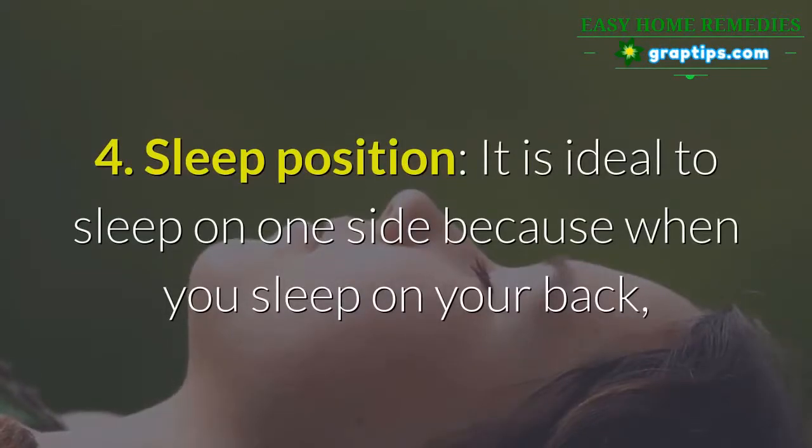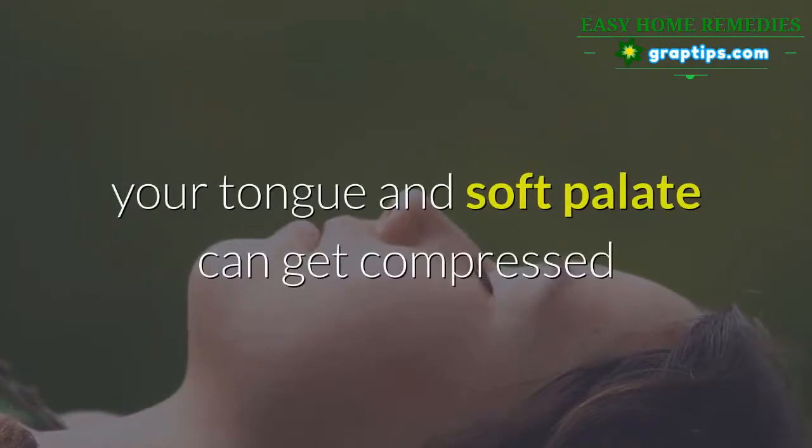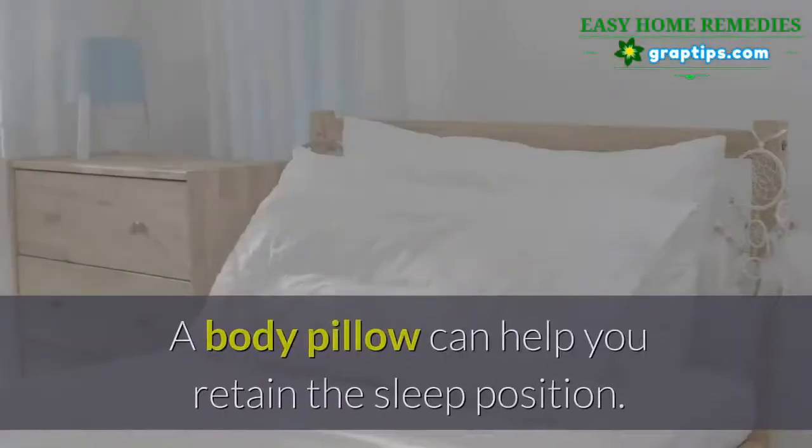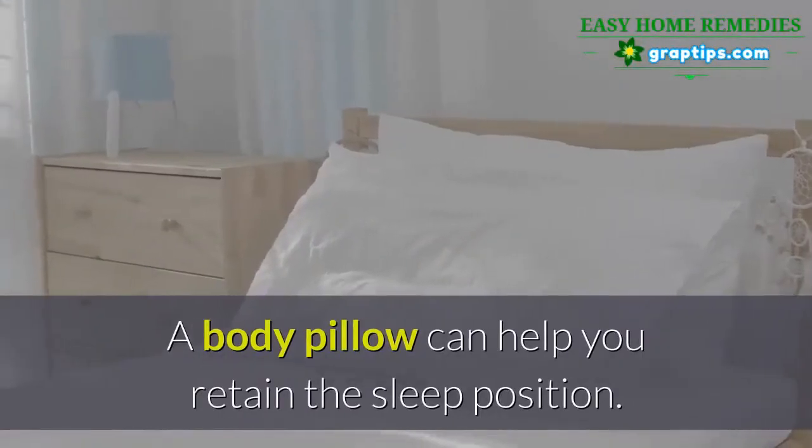Number four: sleep position. It is ideal to sleep on one side, because when you sleep on your back your tongue and soft palate can get compressed and narrow the airway, causing you to snore. A body pillow can help you retain the correct sleep position.